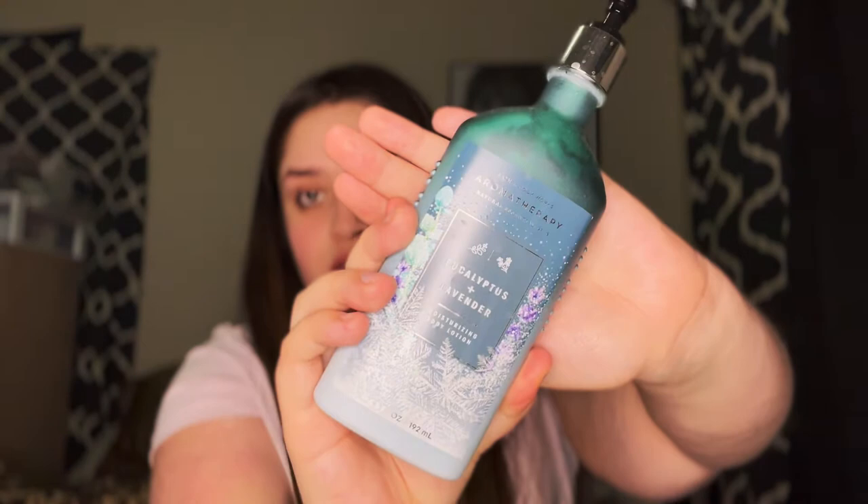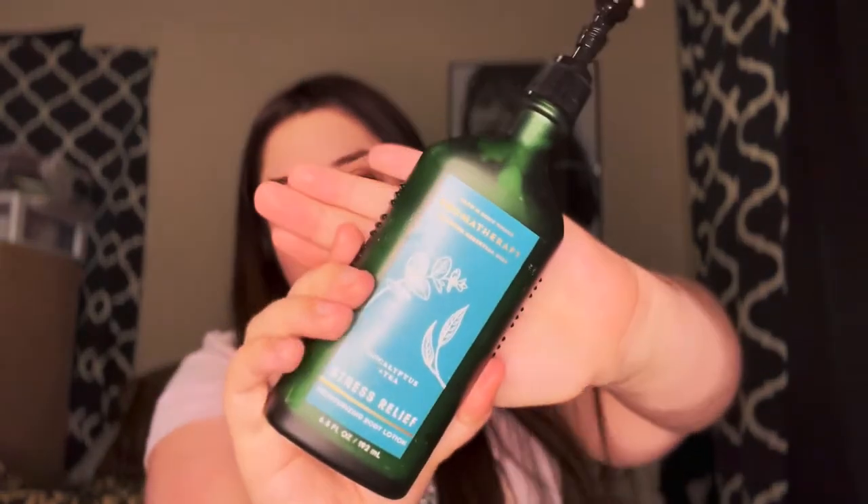These next ones are the aromatherapy ones. I have eucalyptus and lavender body lotion — this one smells so good. Eucalyptus is stress relief and lavender is usually for sleep, so they combined both. It says it's inspired by the coolness of the winter season and features a calming blend of eucalyptus and lavender essential oils. I also have the regular stress relief lotion — the eucalyptus and tea one.